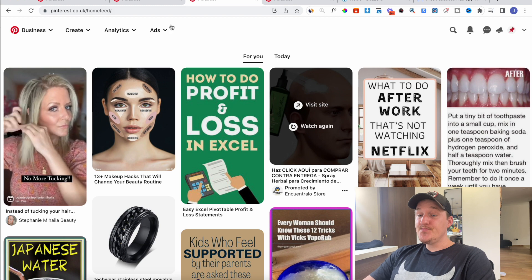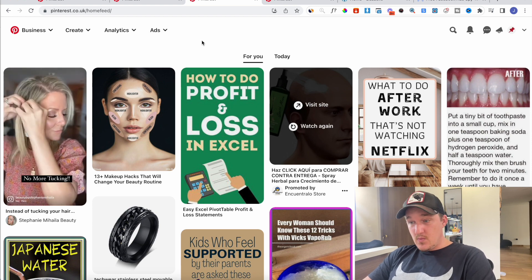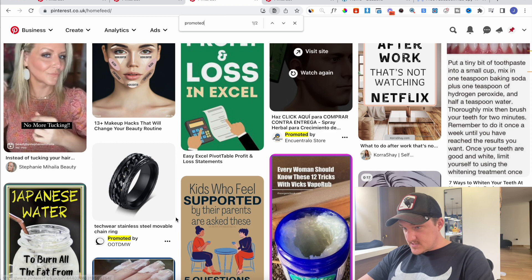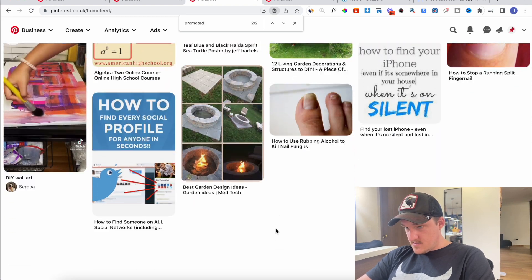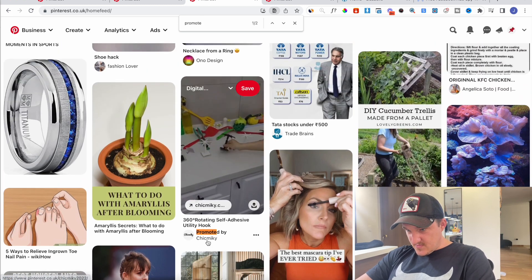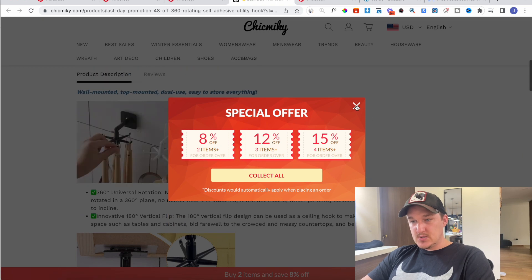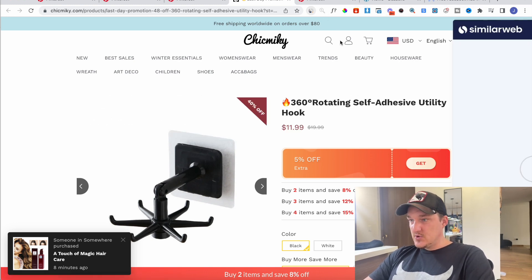The other option is to simply scroll on Pinterest and look for Pinterest stores — this is a really clever thing to do, it works like crazy. As you're scrolling you can see 'promoted.' If I just hit Ctrl+F and type 'promoted' we're going to start seeing different stores. So I see this one here — promoted by Chick Mickey. If I open this up you can see this is simply a 2017 style dropshipping store. This is what people are doing on Pinterest — it still works like the 2017 days.